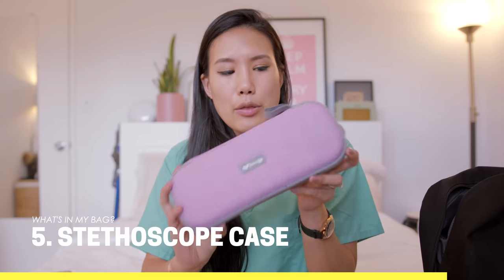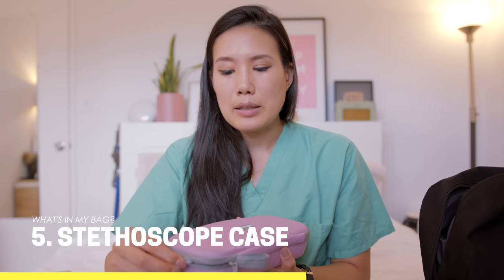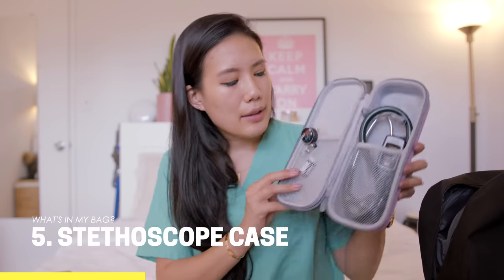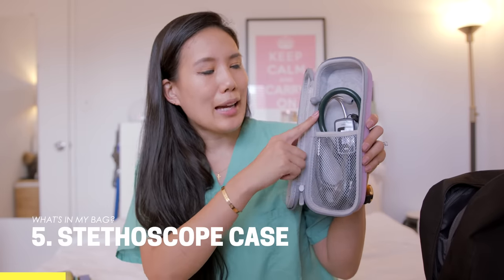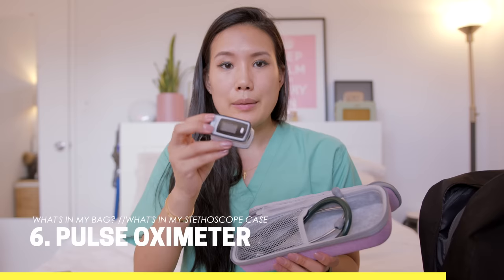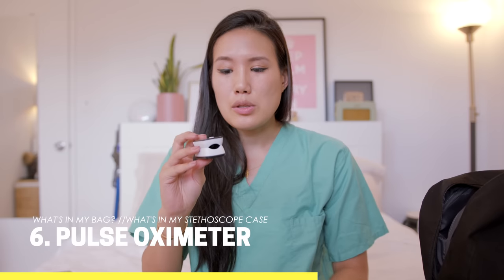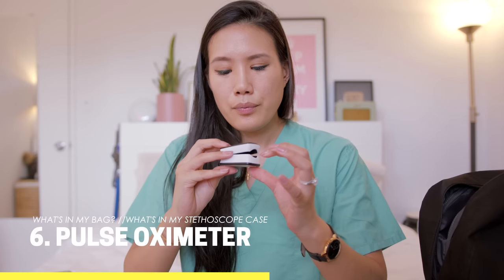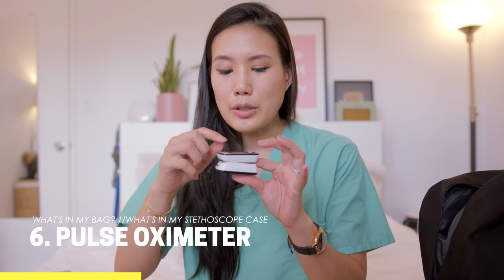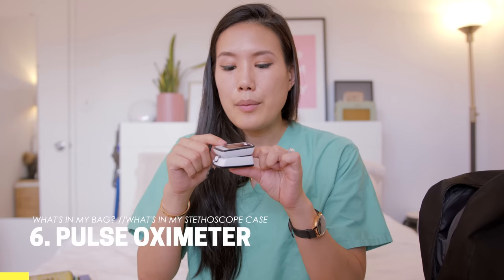Next I have a stethoscope case — it's not just for a stethoscope, it holds a lot of equipment I use daily. It has a zip around to keep everything inside and two compartments. Inside is my actual stethoscope as well as my pulse oximeter. The pulse ox came in really handy during the height of COVID when patients had very low oxygen saturations but we didn't have enough monitors. You put it on your finger and it gives you heart rate and SpO2, and also shows a waveform so you can verify the reading is accurate.